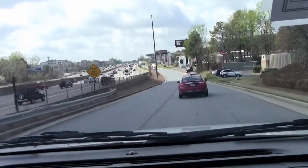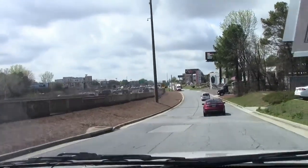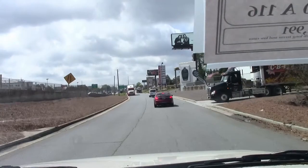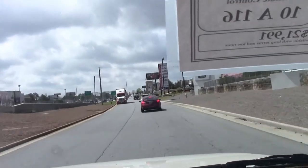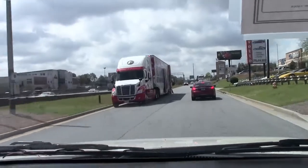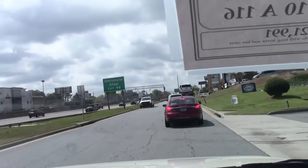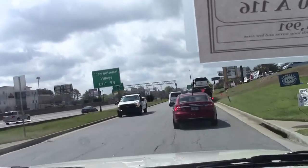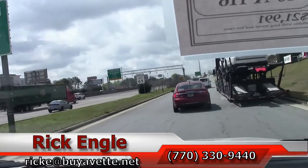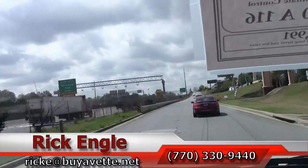I can't say enough about it folks. If you'd like to come and test drive this Denali or any of our other SUVs, non-Corvettes and our Corvettes, please feel free to give me a call at 770-330-9440 or you can email me at rike at buyavet.net.